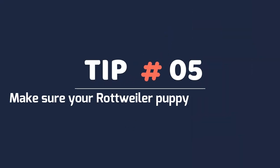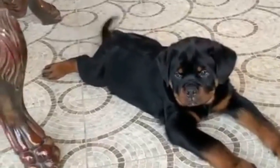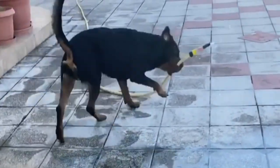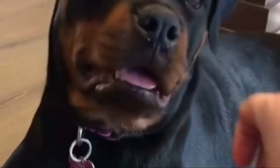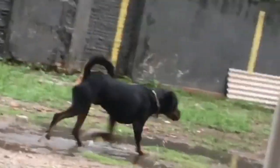Tip 5: Make sure your Rottweiler puppy is comfortable. Watch your puppy and make sure he's comfortable with socializing. If a situation produces a fearful reaction, gradually introduce him to this experience to give him time to adapt. Use your judgment and never force your puppy to continue in a situation or near someone that frightens him. Instead, immediately remove and distract him with a toy or a treat.